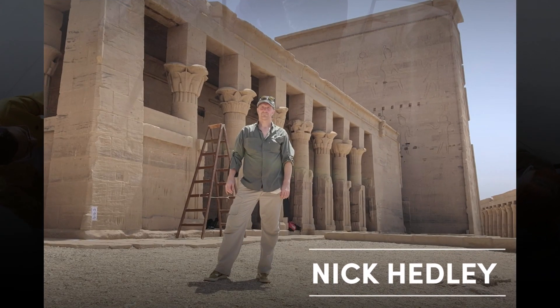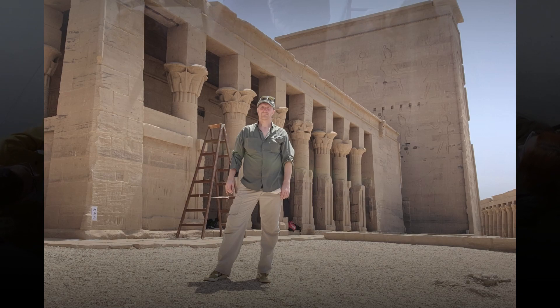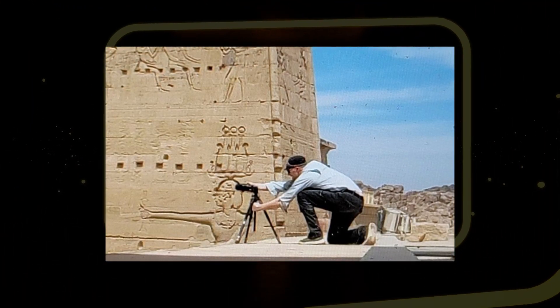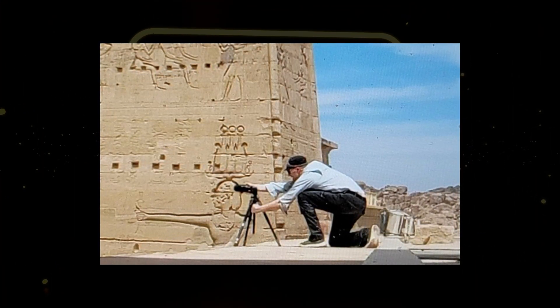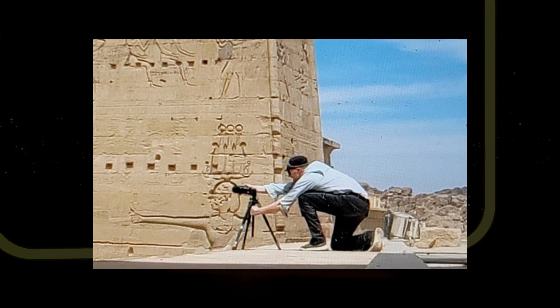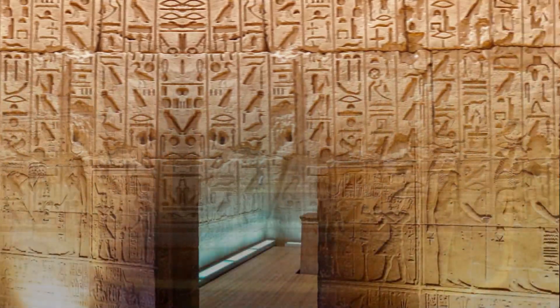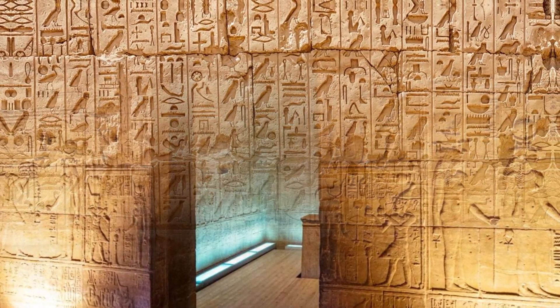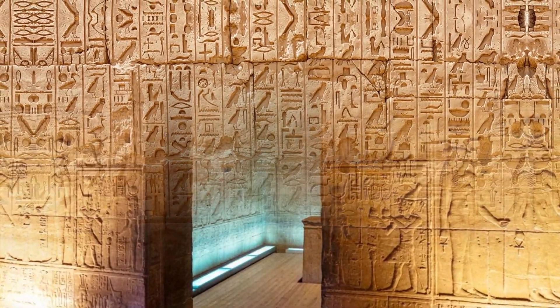Nick Headley, one of the co-investigators, is leading the team's innovative visualization efforts. Headley is using spatial reality capture technology to create a 3D recording of the entire surface of the temple. This is a groundbreaking development that will allow researchers to gain new insights into the temple and its inscriptions.